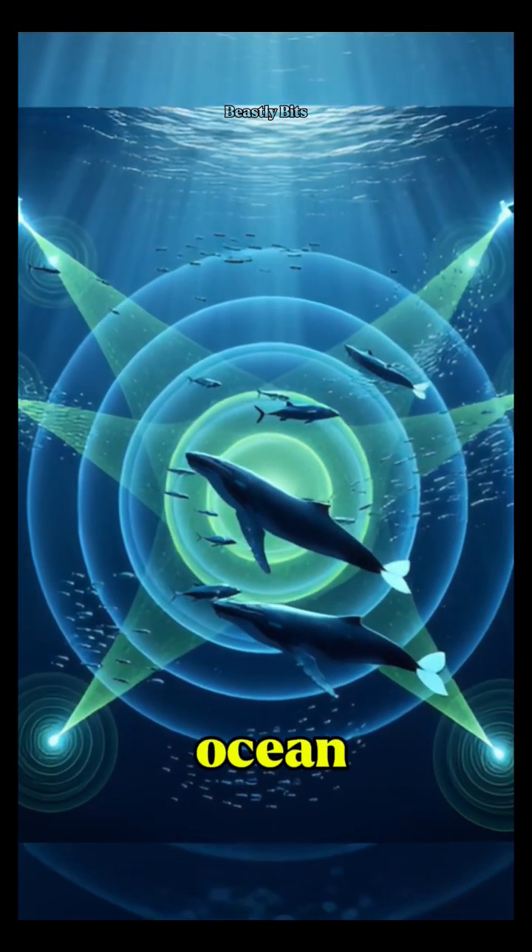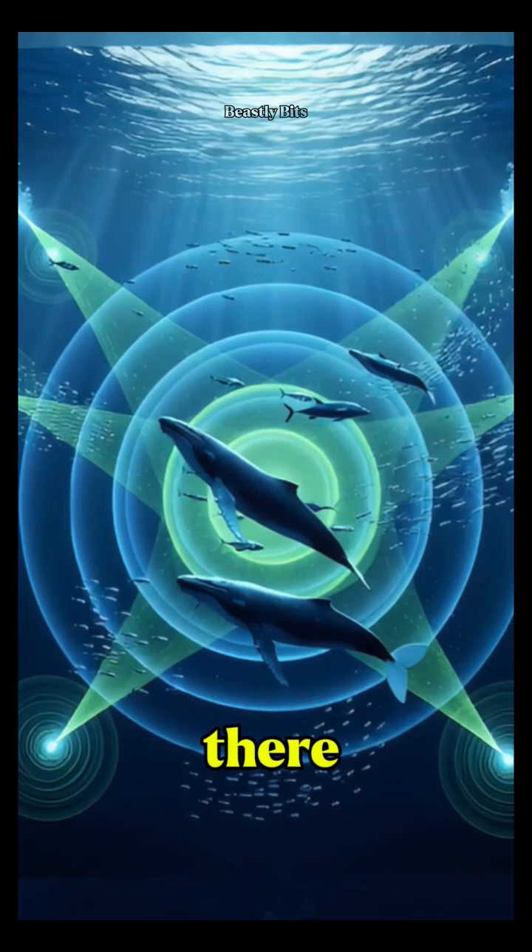So next time you think of the deep ocean, remember — down there, sound is king.